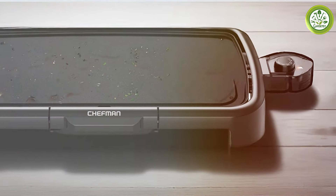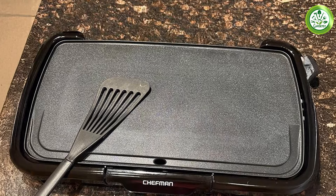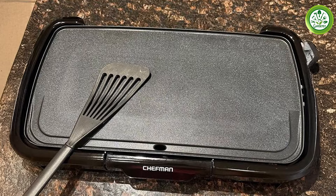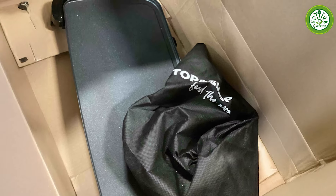The griddle's large surface area means you can cook multiple items at once, making it a time-saver in the kitchen. Whether you're cooking for family or preparing a meal for friends, the Chefman XL Electric Griddle is sure to impress with its performance and reliability.